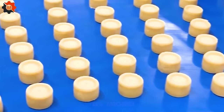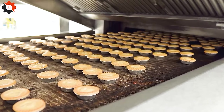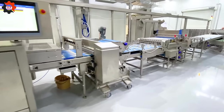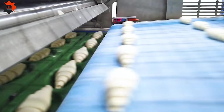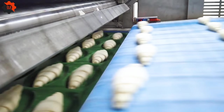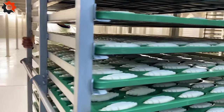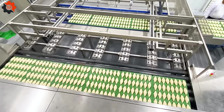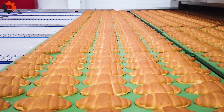In our country, croissant manufacture is heavily automated. Just put the dough into the machine, and it will produce 10,000 croissants every 20 minutes.